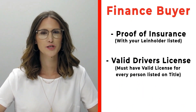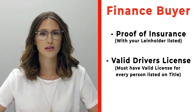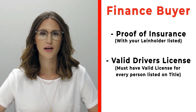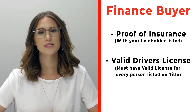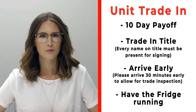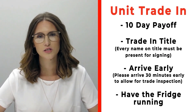If you're a finance customer, please bring proof of insurance listing your specific lien holder. If you need that information, call us ahead of time. Also make sure to bring all valid driver's licenses of all persons that will be listed on the title.